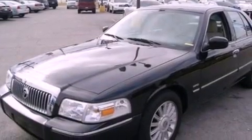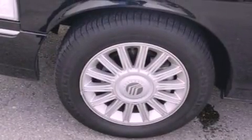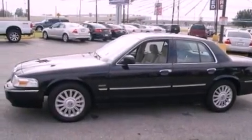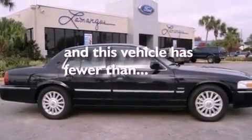Features include a double wishbone independent front suspension, aluminum wheels, a low tire pressure indicator, a CD player, leather seats, a chrome grille, privacy glass, traction control, air conditioning, and this vehicle has less than 32,000 miles.